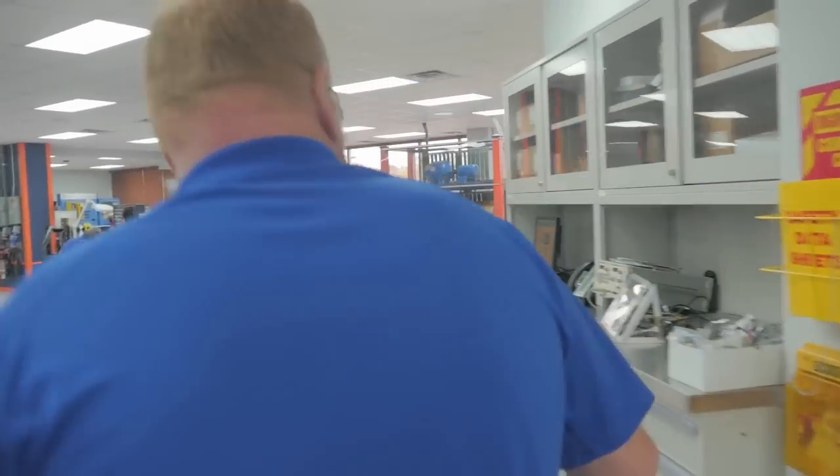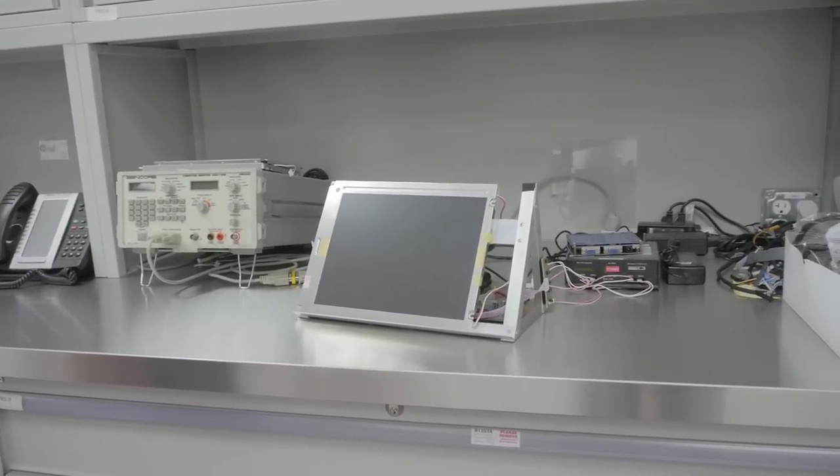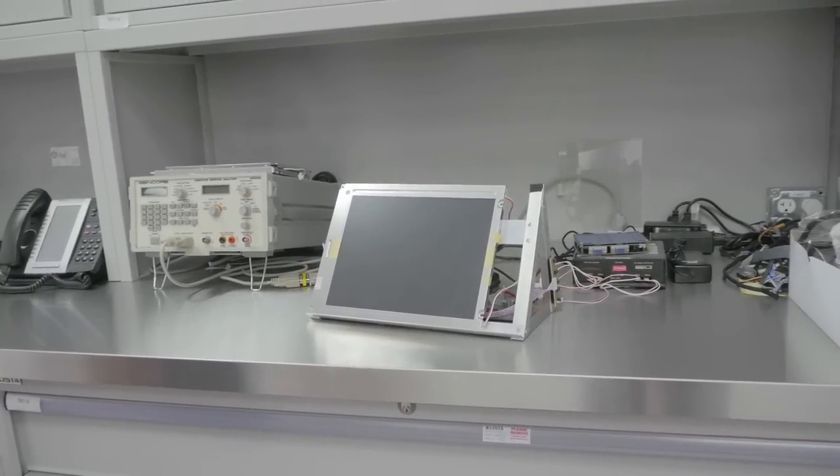As we make our way into the industrial electronic repair room, I want to pass the tour off to Chris — he's one of our general managers. If you'll come over this way, I'll show you our first piece of test equipment. This is an LCD/LED plasma panel checker.